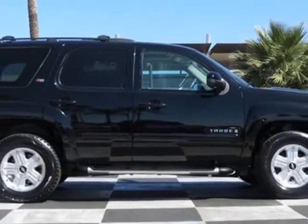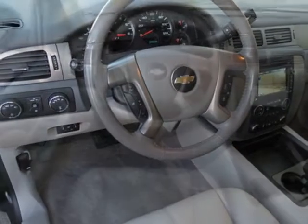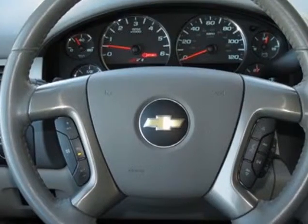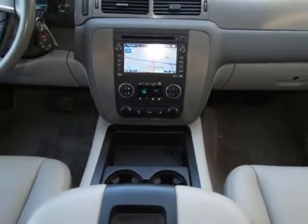MFM stereo with MP3 compatible CD-DVD player. Front license plate bracket and solid paint. Call 877-705-4252 or email our friendly sales staff today to schedule a test drive.